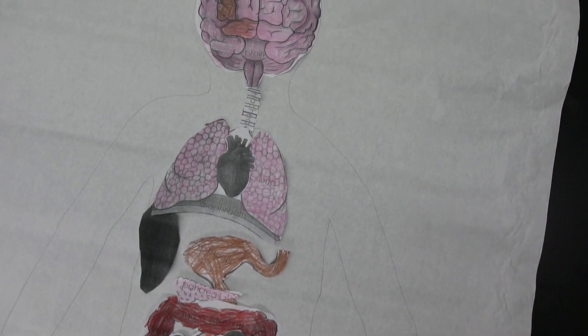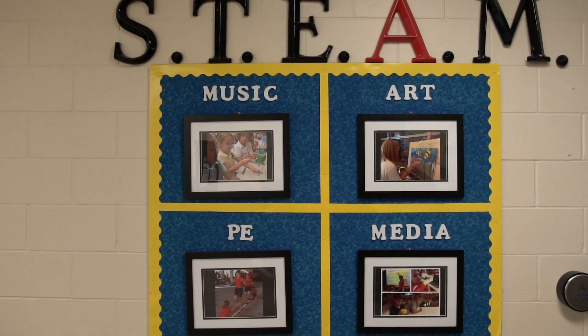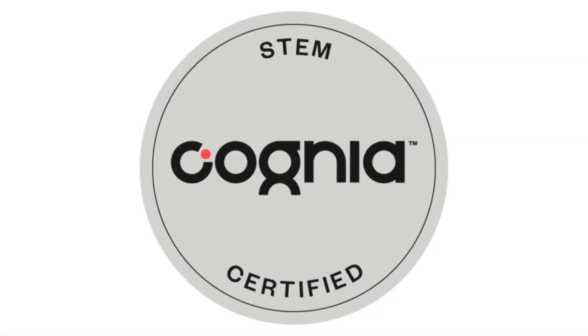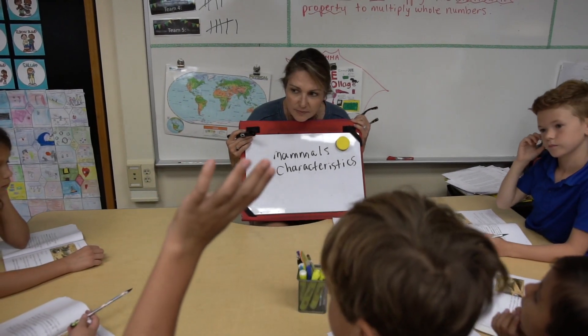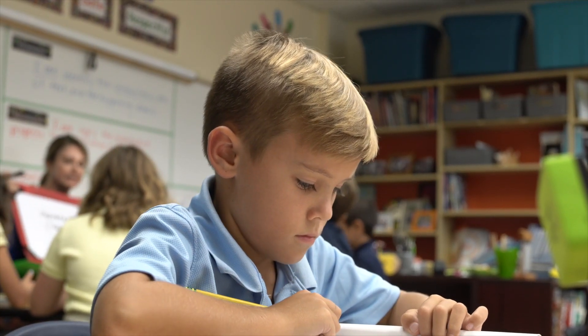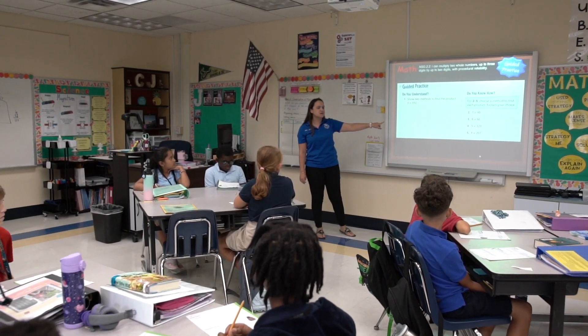We are also proud to announce that we are an SEIRC Gold Model STEAM designated school and have been invited to begin the process of becoming a Cognia STEM certified school, which is a mark of distinction recognized around the world. Each year Cognia identifies schools that best exemplify excellence in education and stand out in their service to their learners. This will allow our school to be recognized for our strong and effective STEM program.